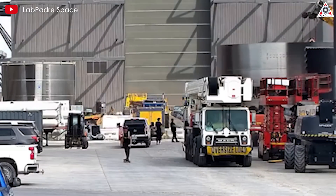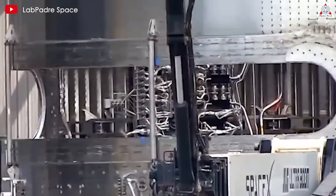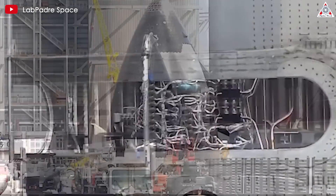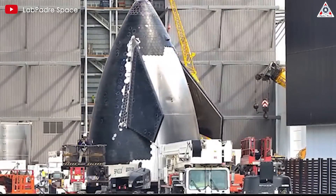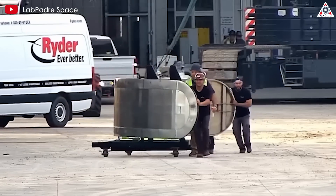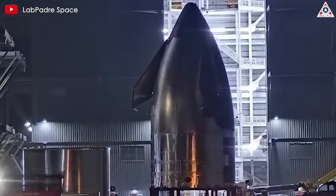The assembly of S33 started July 13th when the V2 payload bay was brought out for stacking. Notably, at this time the bay did not have a door. The next day, the V2 nose section was brought out and stacked on top of the payload bay. On July 22nd, after getting moved to the high bay, the new payload bay door was installed, and two days later the entire stacked payload bay and nose section were moved to the PEZ dispenser installation stand in megabay 2.